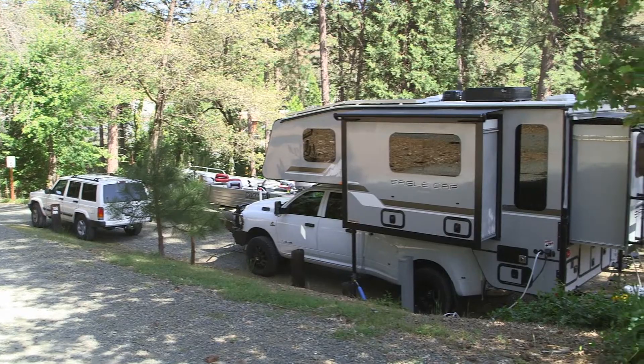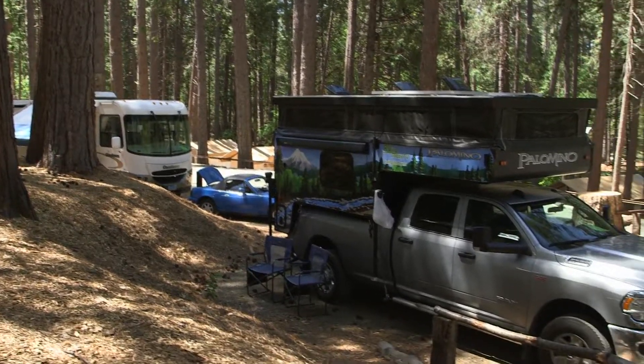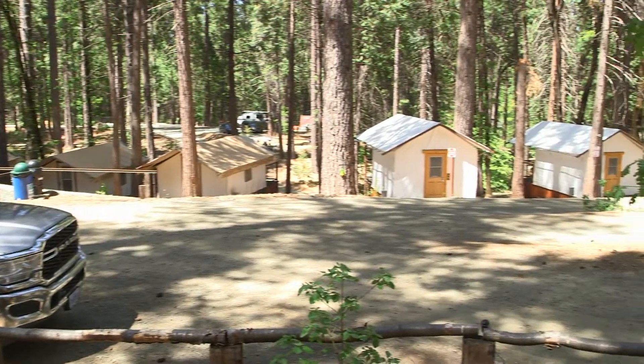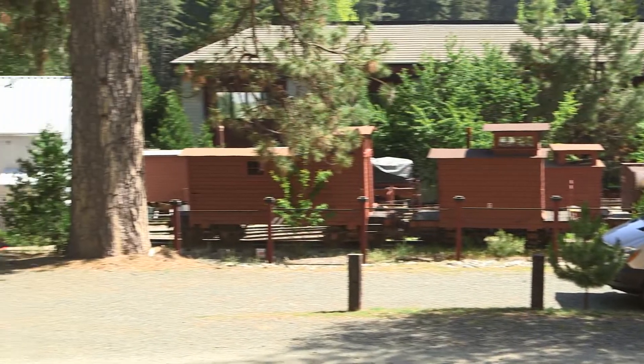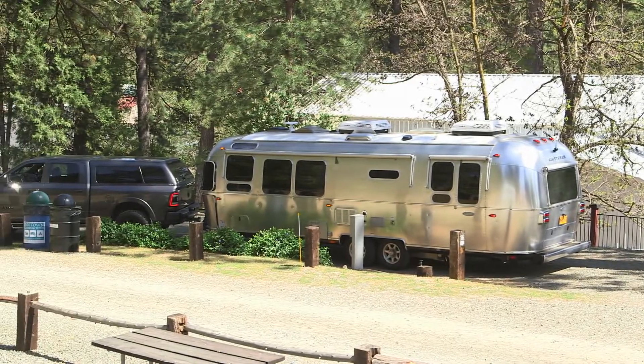Like many campgrounds, it's not a cheap place to stay. Our spot for our truck and Palomino camper was in the $75 neighborhood, which is becoming more common these days. Railroad history fans will enjoy the Nevada County Narrow Gauge Railroad Museum next door to the campground.